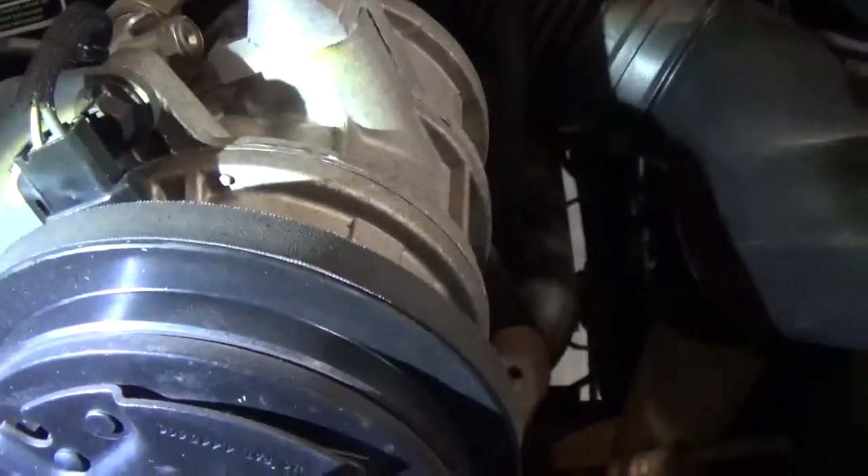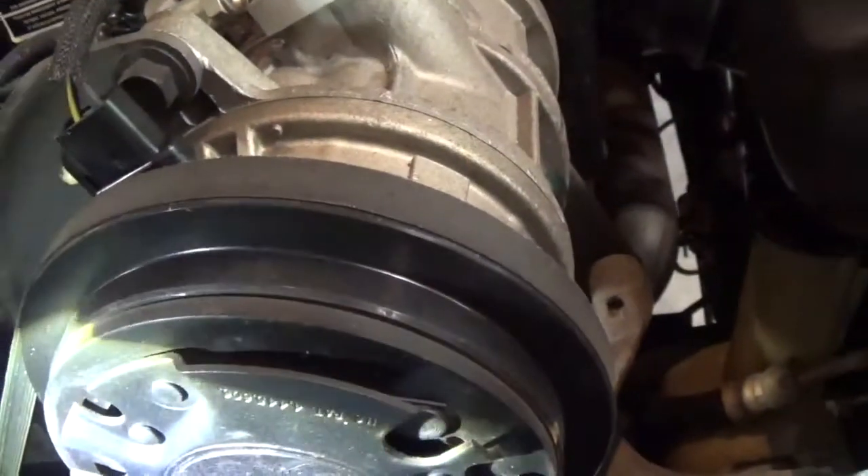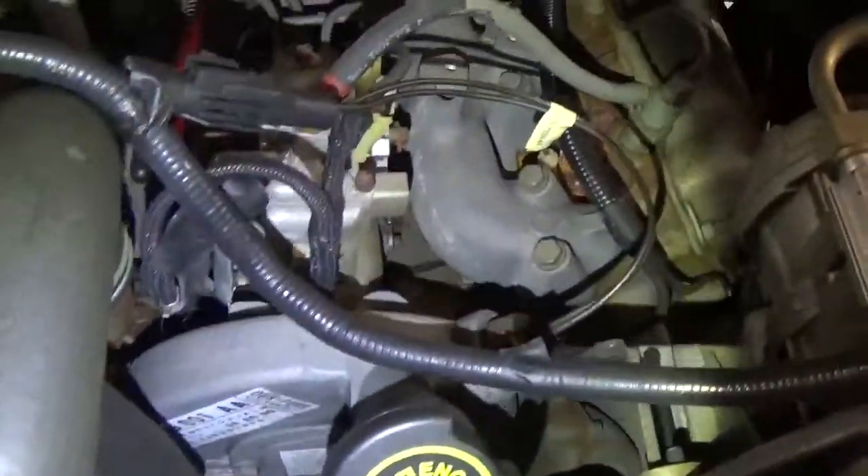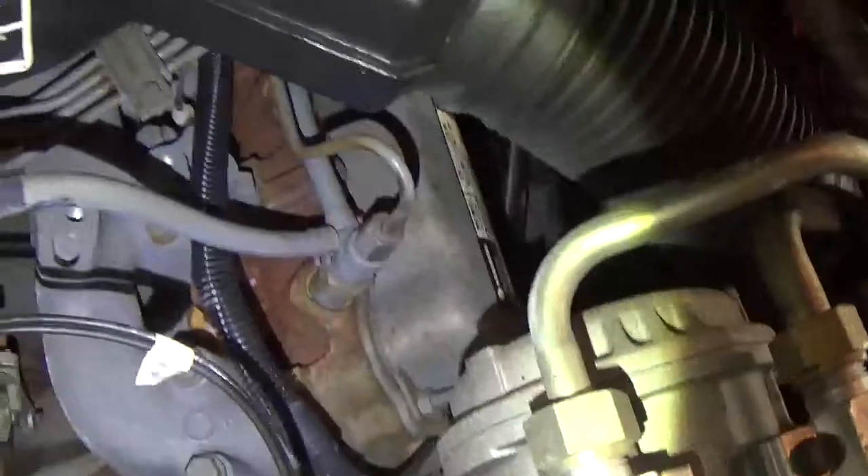Reading the AC compressor clutch carefully — 9K13 — I believe that's October 13th of 1989, which would make that a date-correct AC compressor. There are no notable fluid leaks from the top side of the engine.